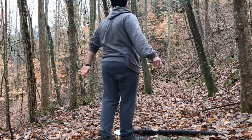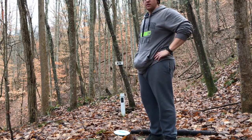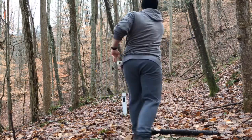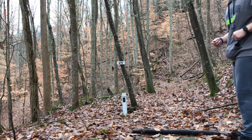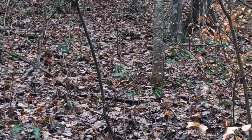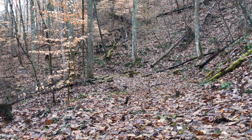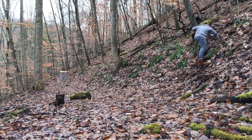Oh no, that was bad. And that one was good — at the base of that tree. Oh no.